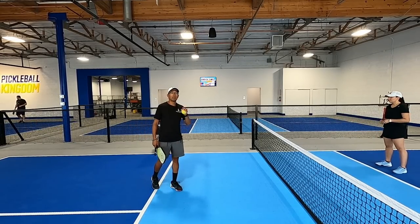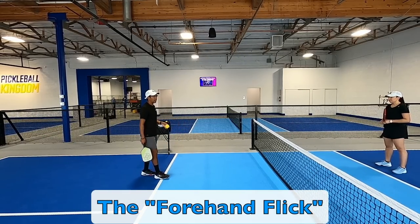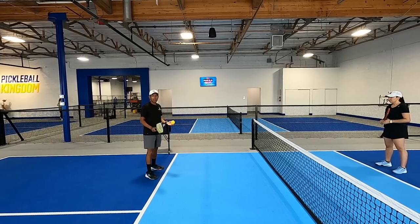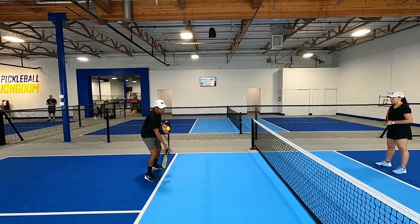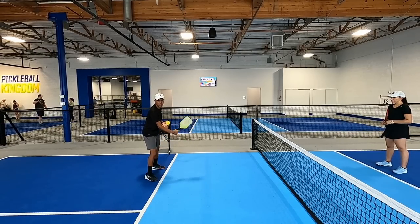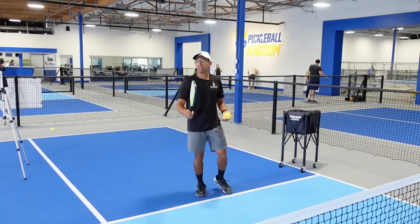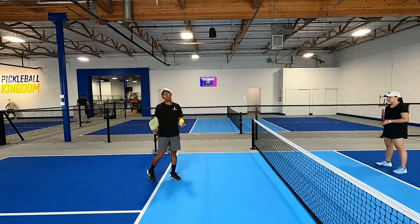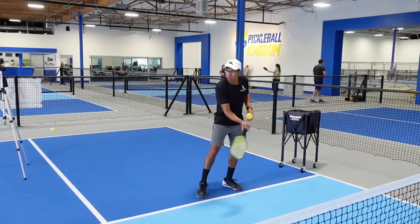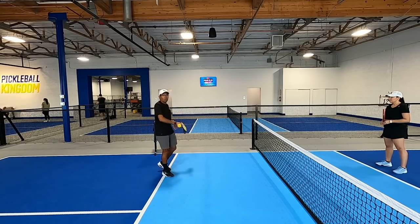Now we're going to jump into deceptive shot number two and that is the off-the-bounce forehand flick. I'm looking for kind of a dead dink that sits up. The off-the-bounce flick is going to look like I'm just going to dink it but instead I'm going to give it a little flick with my wrist. There are a lot of times I see players use their wrist in different situations and that's very inconsistent, but this is one of the shots at an advanced level where you can use your wrist to flick it, and I would suggest aiming away from their body.